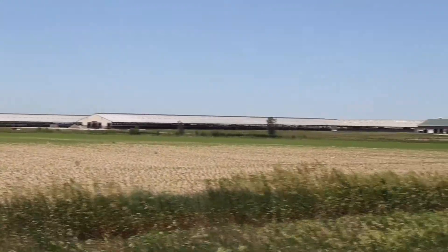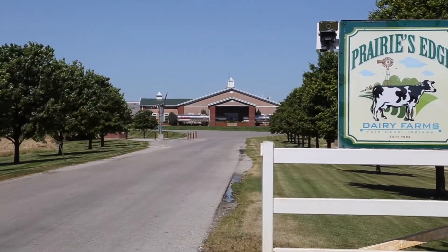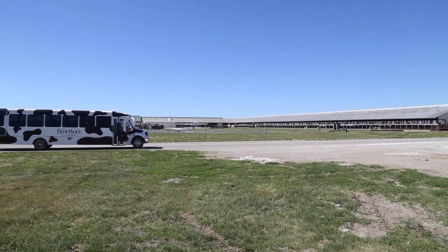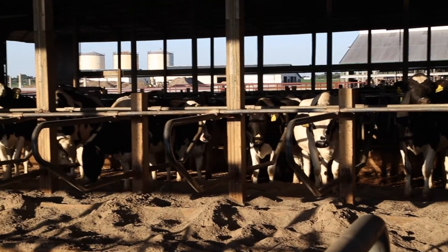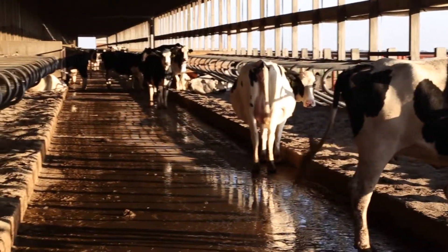Prairie's Edge Dairy is located in Fair Oaks, Indiana and operates multiple dairy locations. This particular site is a 3,500 head dairy that beds on sand. Prairie's Edge is associated with Fair Oaks Farms and is considered an excellent role model in how they handle their environmental footprint.